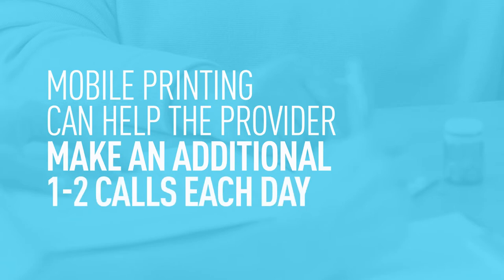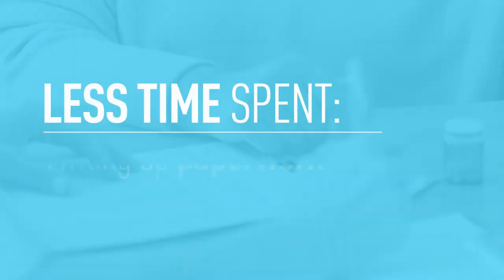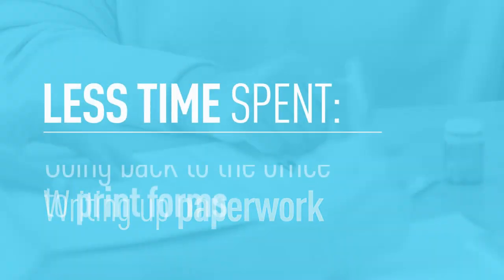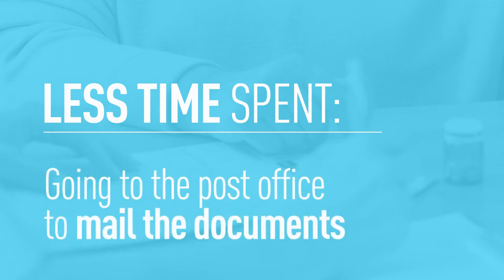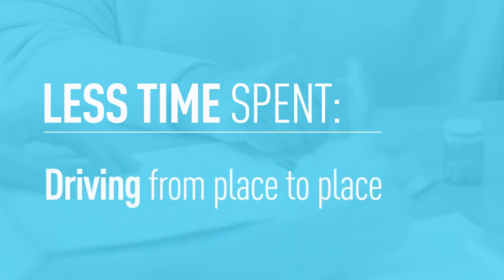That's the equivalent of how much time, prior to their implementation of mobile printing, they've been spending on manually writing up paperwork, going back to the office and printing forms, going to the post office and mailing it, and the drive time that's precious to them in terms of moving from one call to the next. They would really enjoy the opportunity to avoid having to go back to the office and spend two or three hours at the end of their day doing admin work.